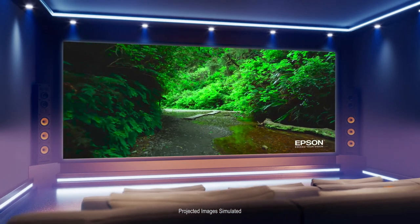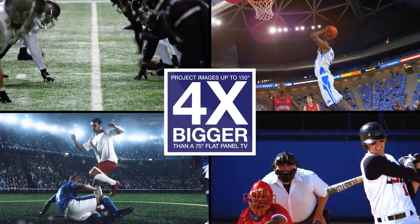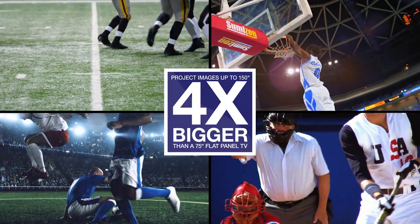With a simple design, it easily fits on a coffee table or bookshelf. The Home Cinema 2250 produces a big, immersive picture, like 150 inches — that's four times bigger than a 75-inch flat panel TV.